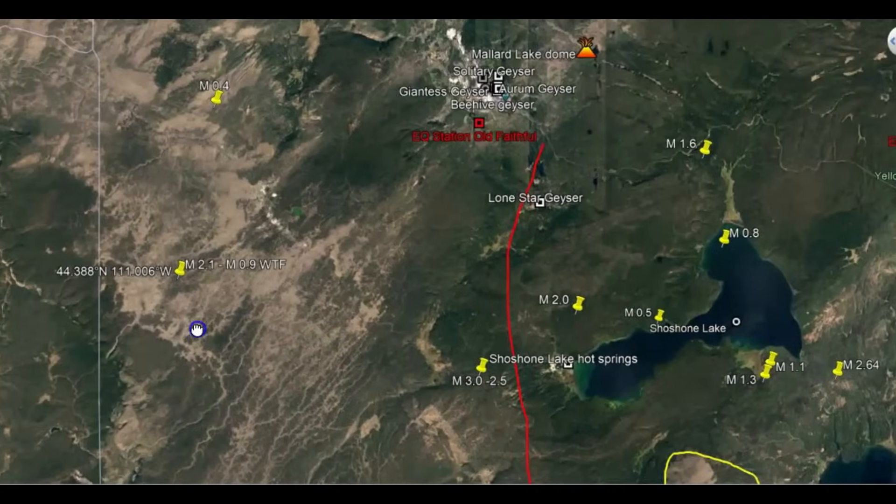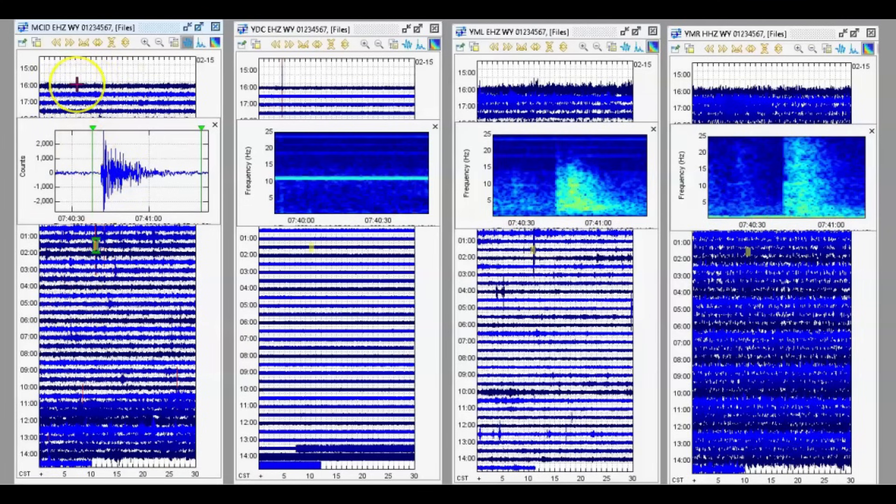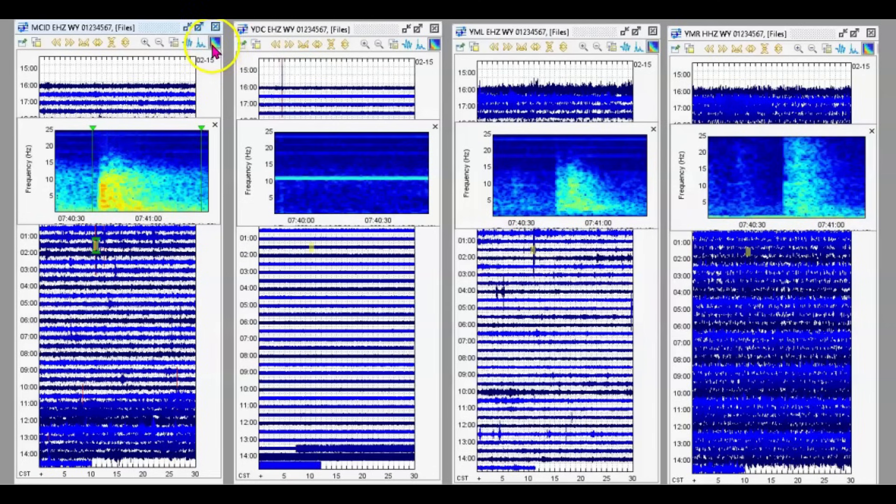How they could get this as a 0.9 is beyond me. So we got Moose Creek, Idaho here on the left. This is the seismic signature — there's a spectrogram. The one next to it, I don't know, it's not working right or something. That's really strange — that is Denny Creek. Then we got Mary Lake. And I'll go to its seismic signature right there, and then we got the Madison River area.